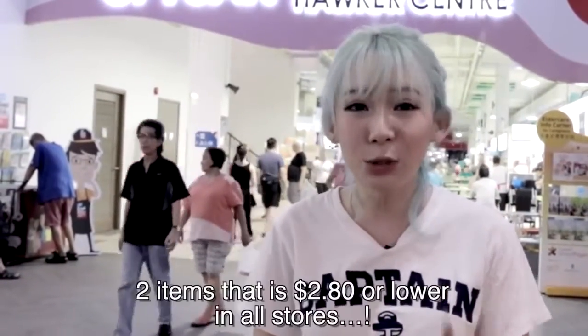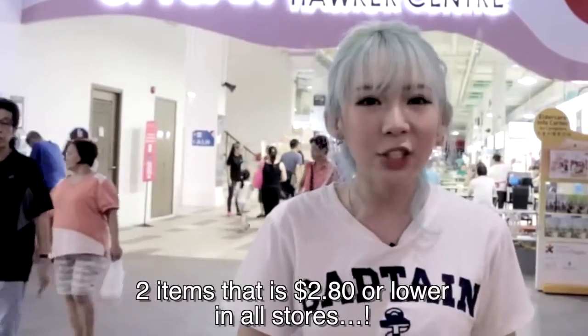One of the most interesting things about Ci Yuan's Hawker Centre is that all their stores will have at least two items packed at $2.80 each or lower. I heard it's actually subsidised by Ci Yuan, and it's a really nice way of them giving back to society, especially for the elderly who stay around here — they can come and enjoy a hearty and delicious meal at a really affordable price.